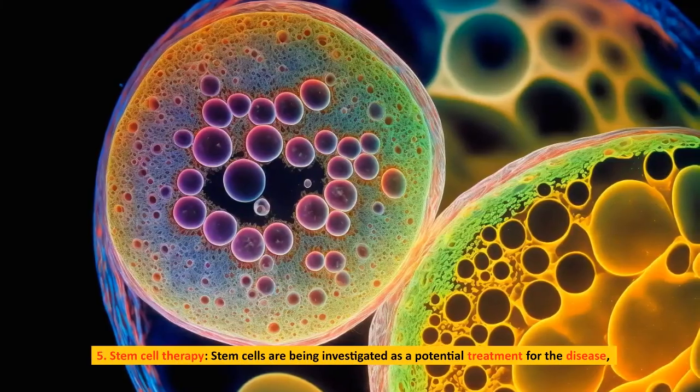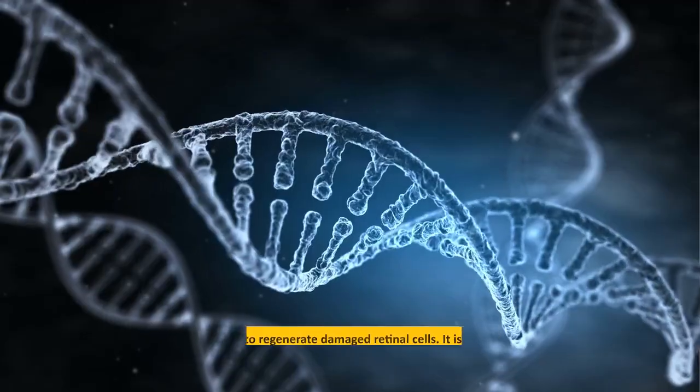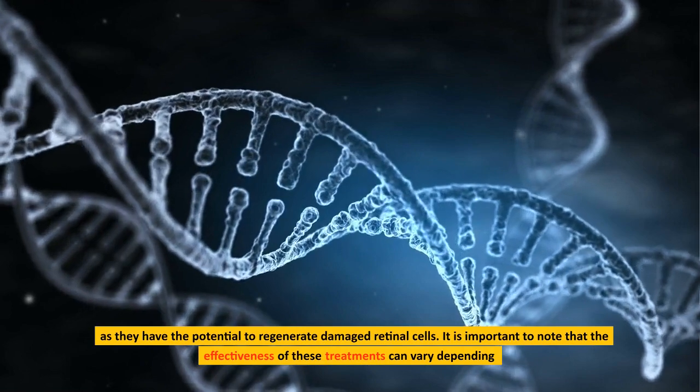Stem cell therapy is also being investigated as a potential treatment for the disease, as stem cells have the potential to regenerate damaged retinal cells.